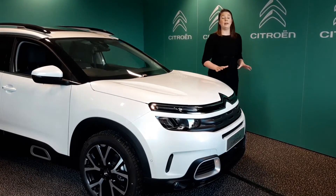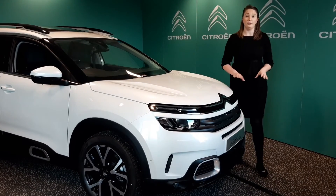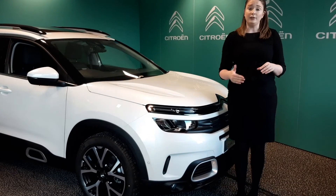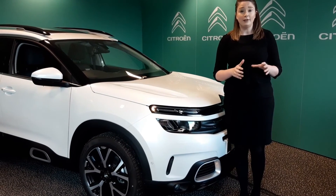If you'd like any more information, please visit www.citroen.co.uk where you can visit our online showroom. You can alternatively visit the Citroen store. Thank you very much for watching.